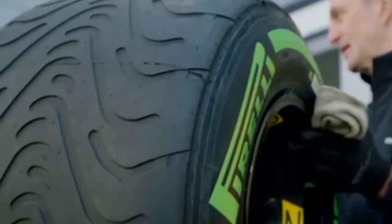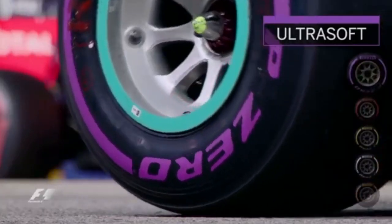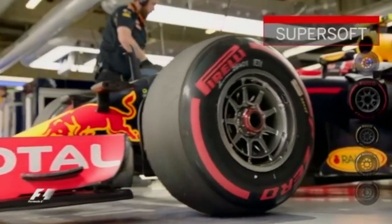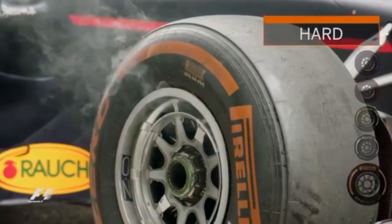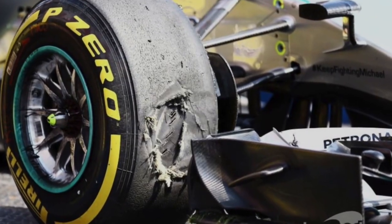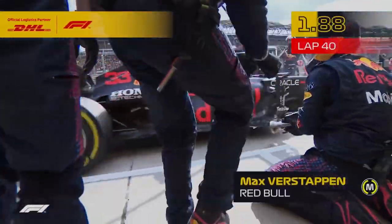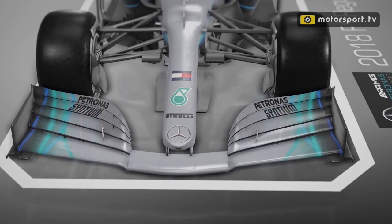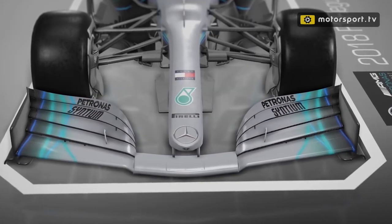As you can probably see, Formula 1 wheels have developed significantly throughout the years, with manufacturers consistently aiming to improve the performance of vehicles on the track, making them faster, smoother, and more efficient than ever. With materials, manufacturing techniques, and regulations changing over time, you can expect to see more innovations in manufacturing technologies to come in the near future.